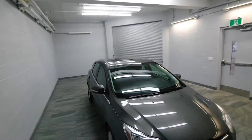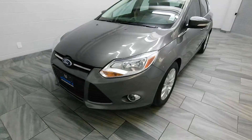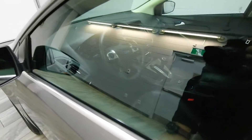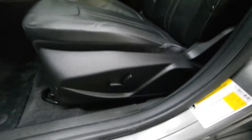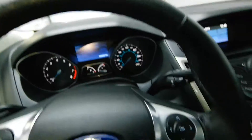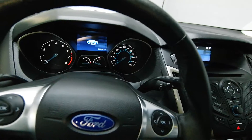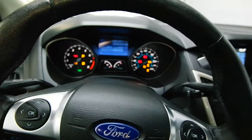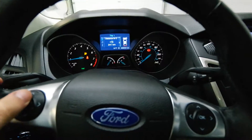Power Sunroof. Power Driver's Seat. Leather Wrapped Steering Wheel with Steering Radio Controls and Bluetooth Audio. Also comes with an Information Center.